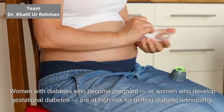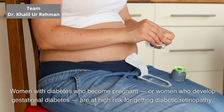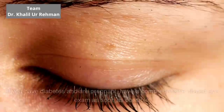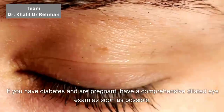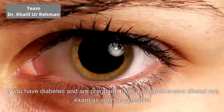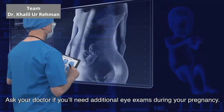Women with diabetes who become pregnant, or women who develop gestational diabetes, are at high risk for getting diabetic retinopathy. If you have diabetes and are pregnant, have a comprehensive dilated eye exam as soon as possible. Ask your doctor if you'll need additional eye exams during your pregnancy.